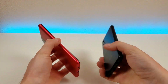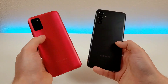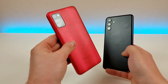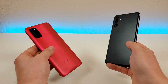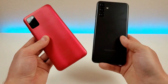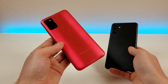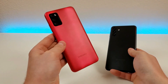Both of these devices are made out of plastic, besides the displays which are glass, but the materials on the back are a bit different. I'm definitely a bigger fan of the material on the A03s — it has a wavy matte finish compared to the A13 5G, which is a bit more plain and boring. That said, both phones have a matte finish so they don't pick up too many fingerprints. If I had to pick between the two, the A03s has the cooler-looking material on the back.